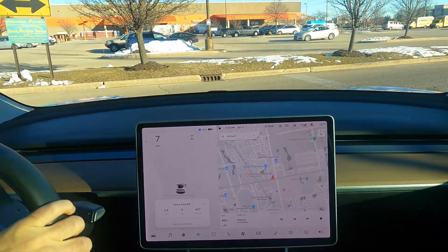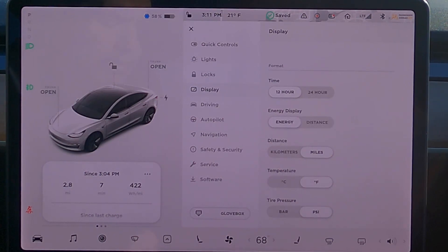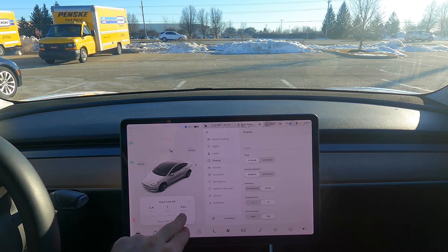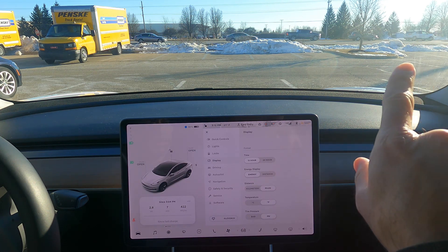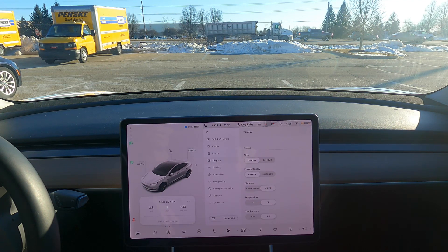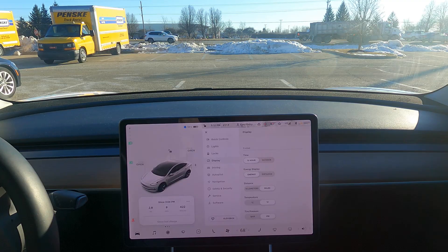Might be the last stop today — Home Depot. Down to 174 miles, 58 percent. Only actually traveled 2.8 miles. We're also down to 422 watt hours per mile cruising. I'm parked again with the sun helping keep the cabin warm — that helps a lot. At nighttime or if it was cloudy, this would be even worse. I'm gonna go pick up a few things.